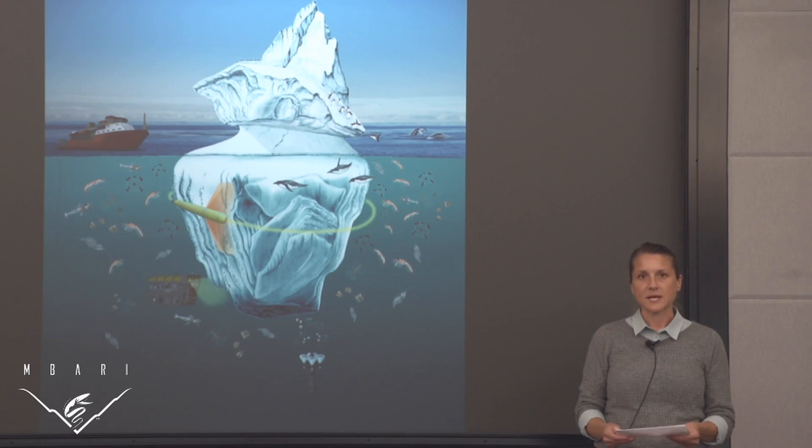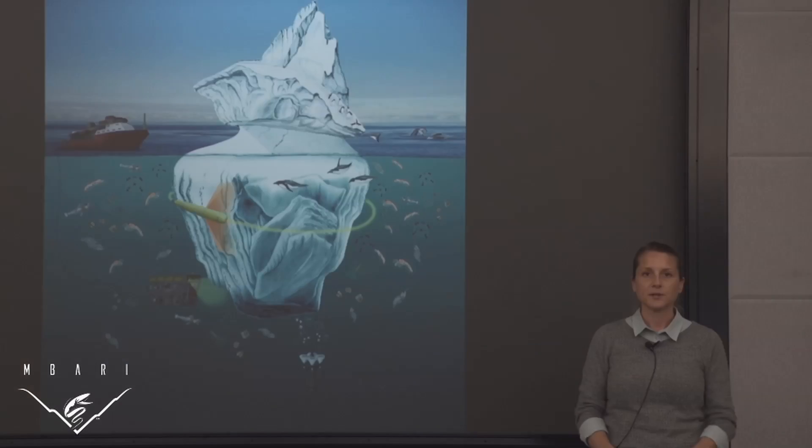The third illustration was on the autonomous profiling explorer floats with biogeochemical sensors in the southern ocean.